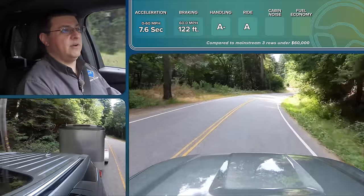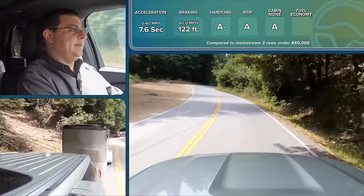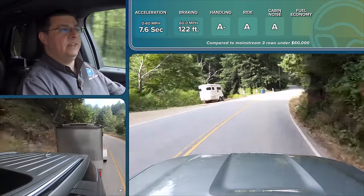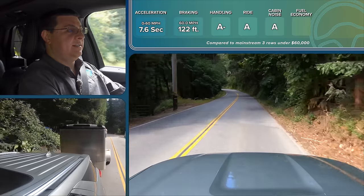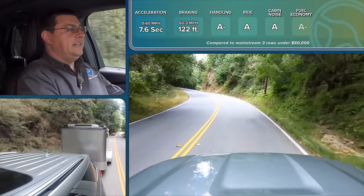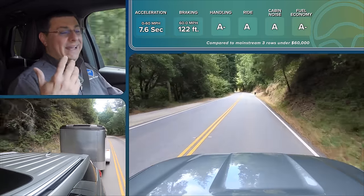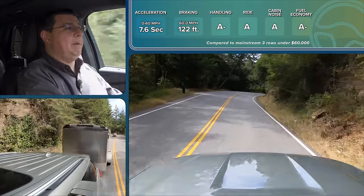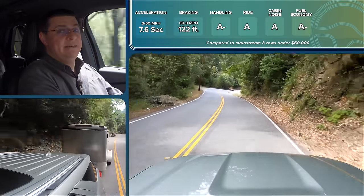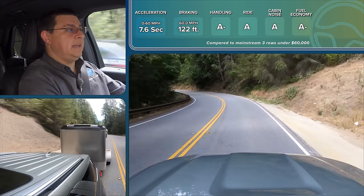In our cabin noise test we got 71 decibels at 50 miles an hour, making this one of the quieter options in the three-row crossover segment — so I'll give cabin noise an A. But things aren't quite so rosy when it comes to fuel economy. A hybrid is theoretically supposed to be all about fuel economy, and even when we haven't been towing, we haven't been getting the 28 miles per gallon Ford is claiming. Our best average on the fuel economy loop was 24 miles per gallon; in daily driving we've been averaging about 21 miles per gallon.